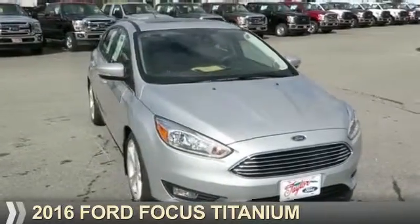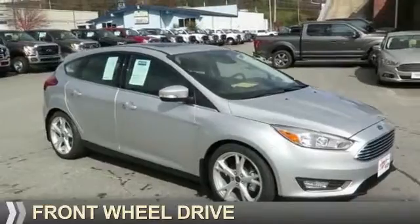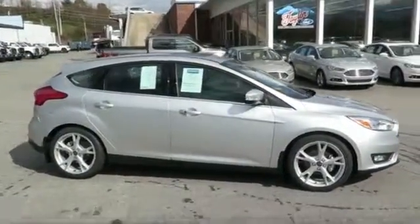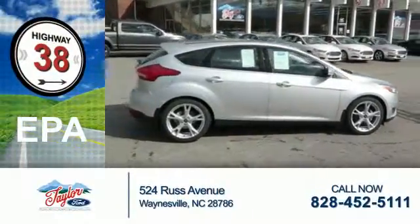Presenting the 2016 Ford Focus. It's powered by front-wheel drive, a two-liter four-cylinder engine, and a six-speed automatic transmission. Great fuel efficiency saves you money by requiring fewer trips to the gas station.